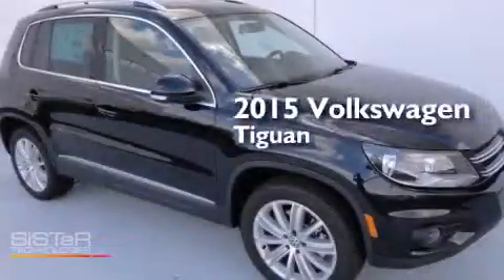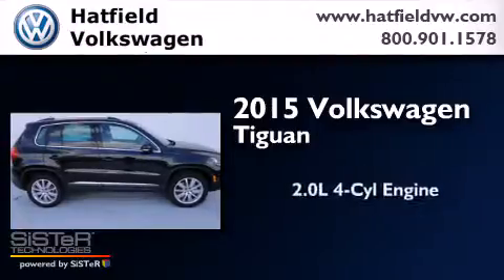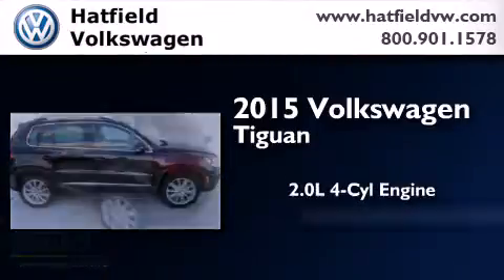This is a brand-new 2015 Volkswagen Tiguan. It has a 2.0-liter four-cylinder engine and an automatic transmission.